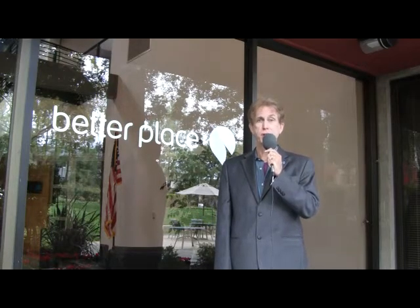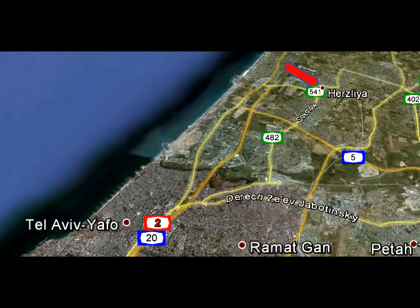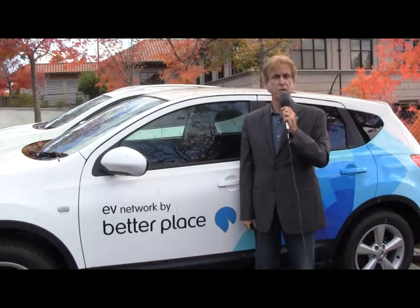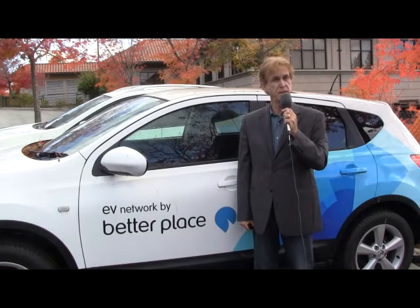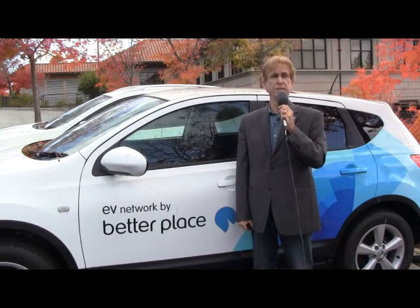Better Place has launched a nationwide electric car network in Israel and in Denmark. Better Place's Israeli Demonstration Center is in Herzliya, which is a city in the central coast of Israel at the western part of the Tel Aviv district. In Israel, Better Place has seen a strong market demand for both fleets and consumers, and has over 400 corporations representing a potential of 80,000 employees' cars. They have signed letters of agreement.